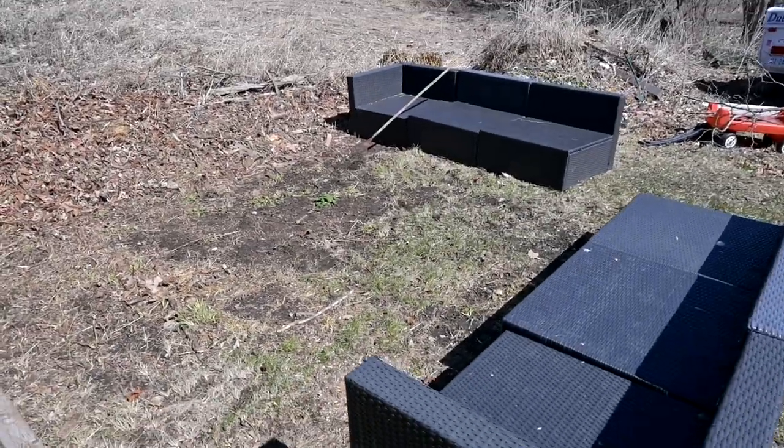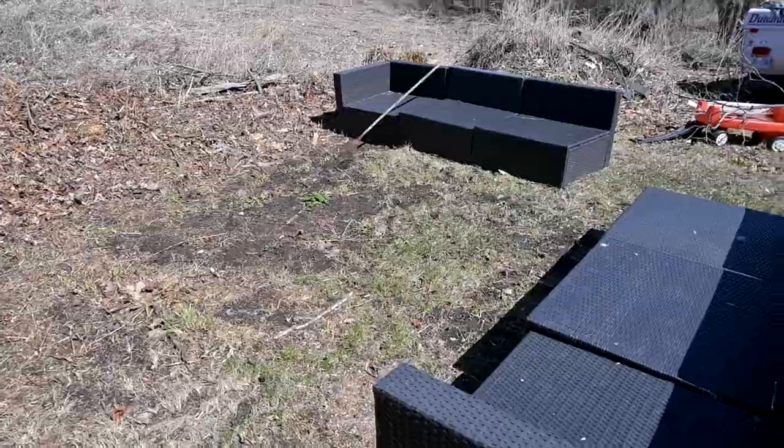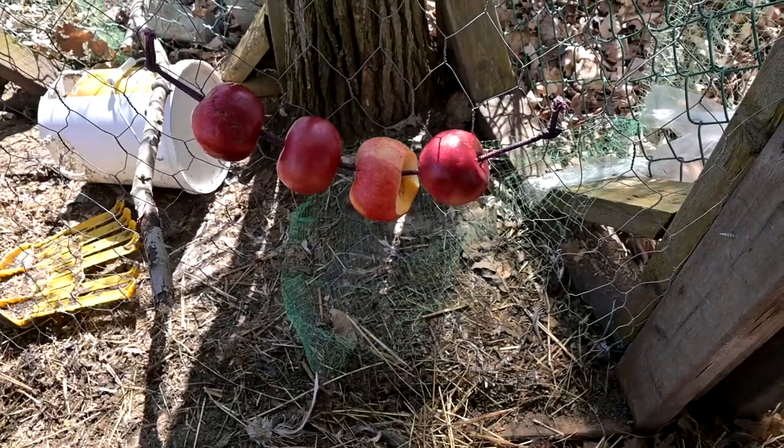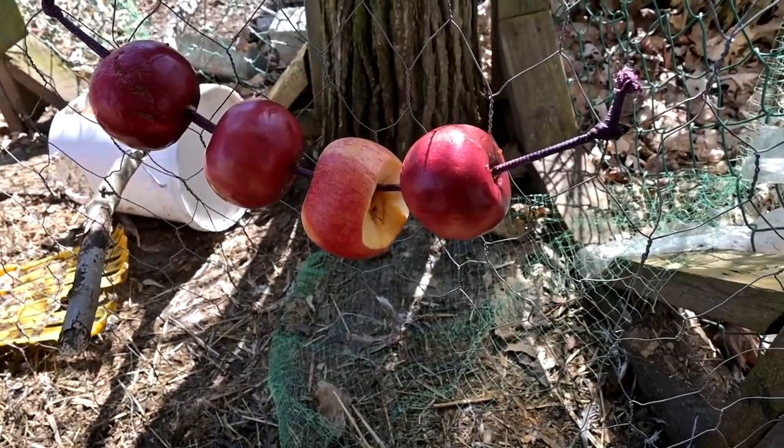I'm trying to decide if I want to make this area over here by the chicken coop into a garden or a sitting area. All right, so there we go — I just hung it up and they're going to eat the apples. Already eating it!